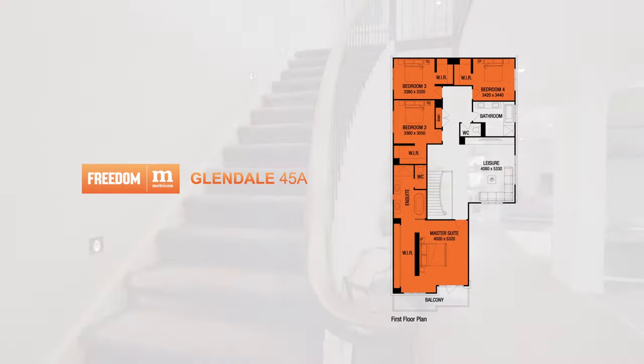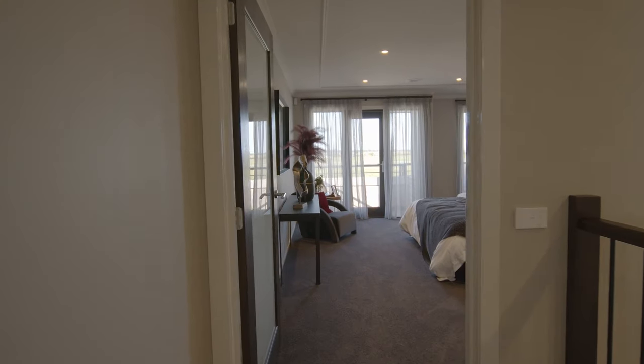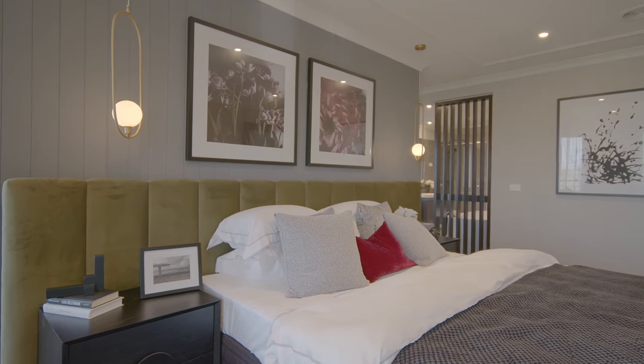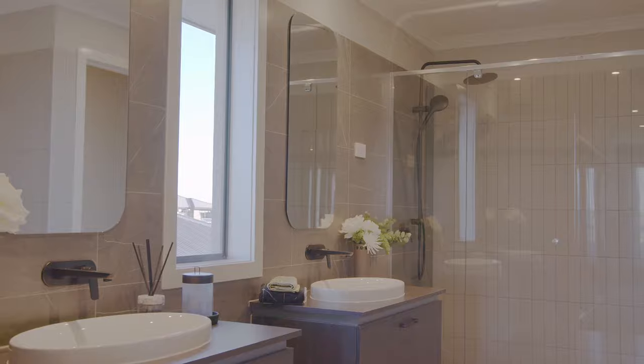Heading up the incredible curved staircase, you walk through the fourth living space to access the bedrooms. The master suite is appointed away from the other bedrooms for privacy, and it's a great getaway in itself, with a huge walk-in robe behind the bed and a comfortable en-suite fitted with a double vanity and free-standing bathtub.